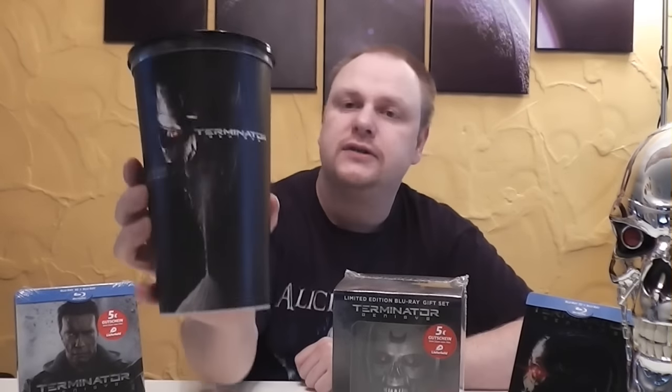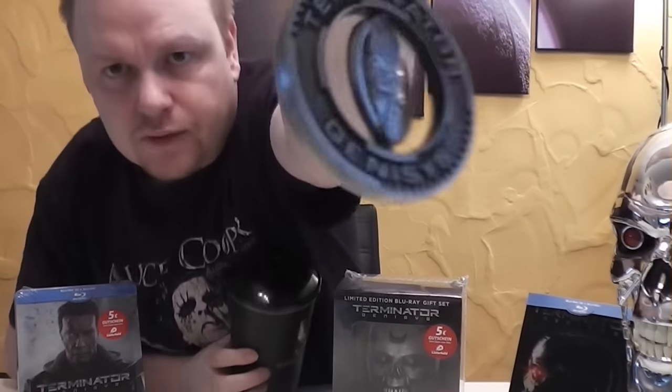Terminator Genisys fand ich im Kino richtig geil, hat mir so viel Spaß gemacht. Und hier noch ein kleines Schmankerl: ein Trinkbecher von Terminator Genisys aus dem Kino, was es in manchen Kinos zu kaufen gab, mit einem coolen Schlüsselanhänger. Da möchte ich mich auch ganz herzlich beim Mickey und Melovis Filmuniversum bedanken, dass ihr mir das organisiert habt.